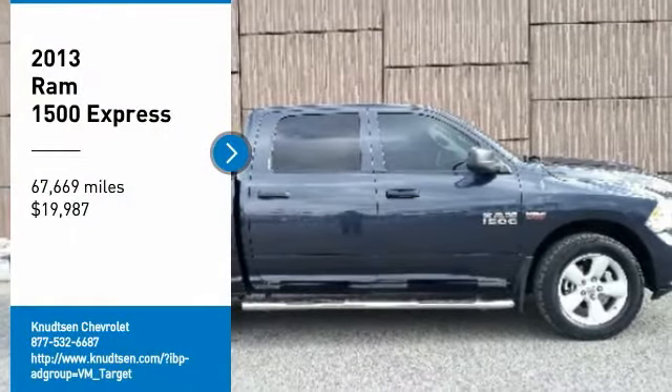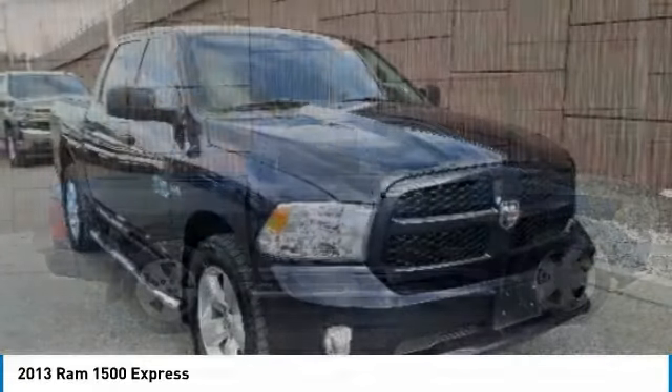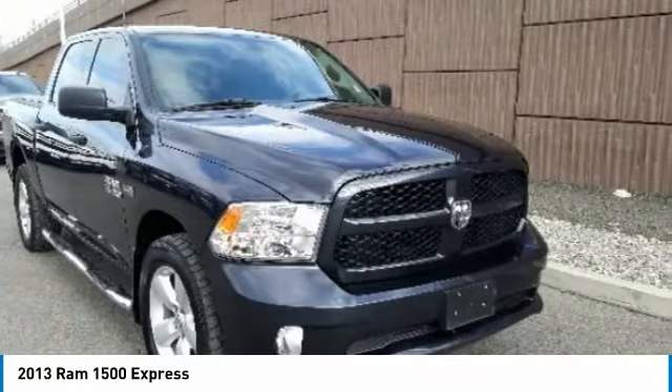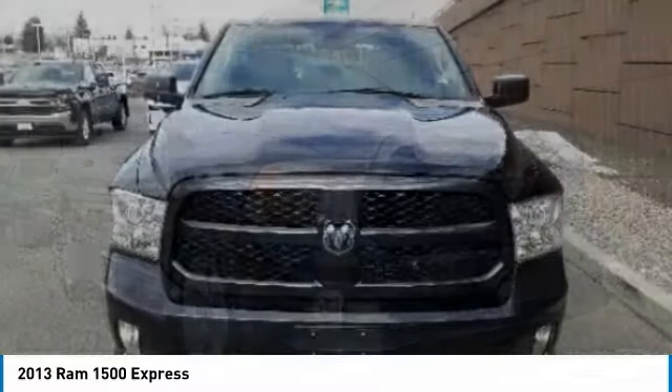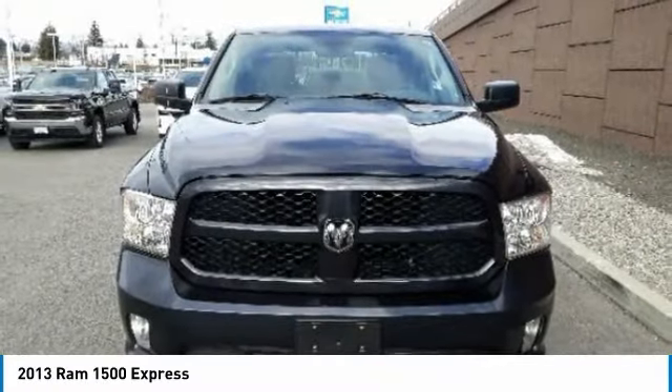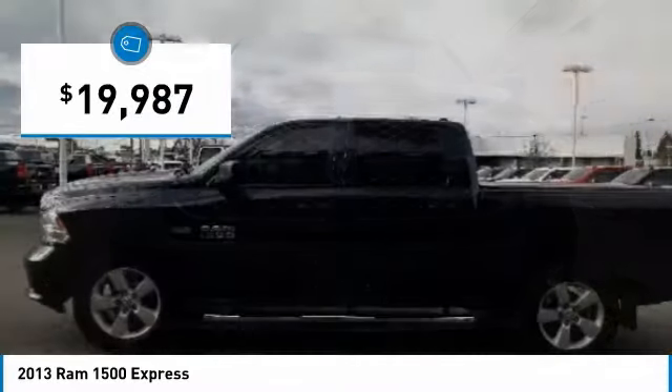We are pleased to show you the 2013 Ram 1500, which went against the Chevrolet Silverado, Ford F-150, and Toyota Tundra — all excellent trucks in their own right. The Ram took home the prize for its well-rounded strengths and is priced below $20,000.